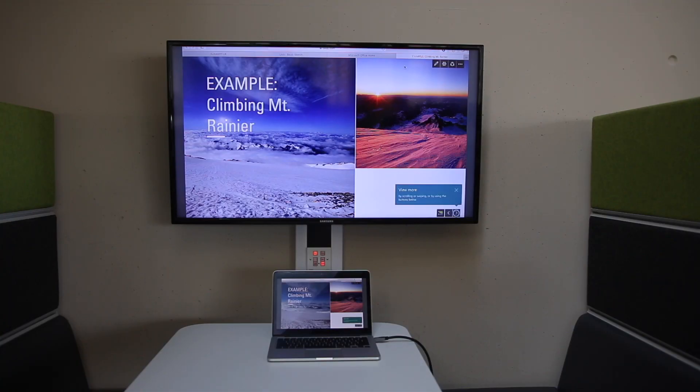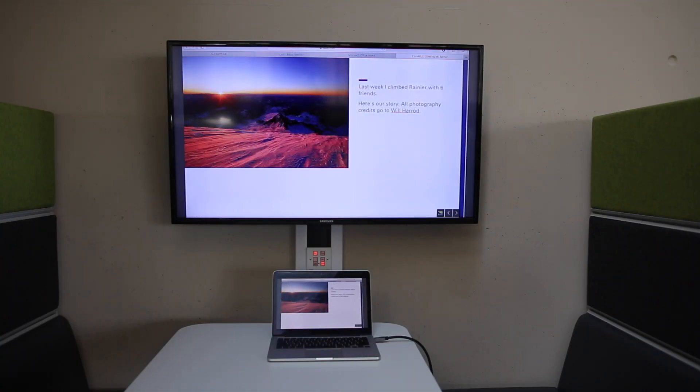Office 365 offers a new tool called Sway. It's an interactive presentation software that makes you a website that you can share all your work with. And, you've guessed it, anyone can edit it so nobody feels left out.